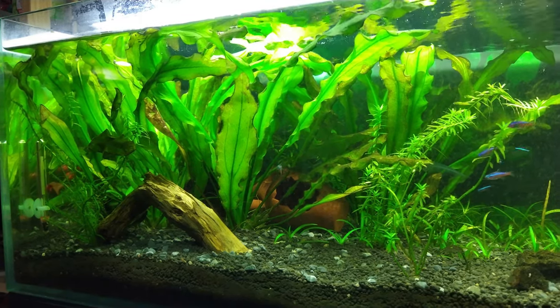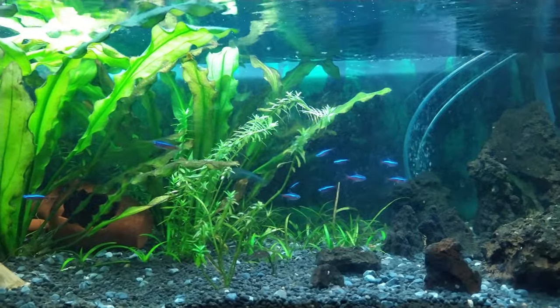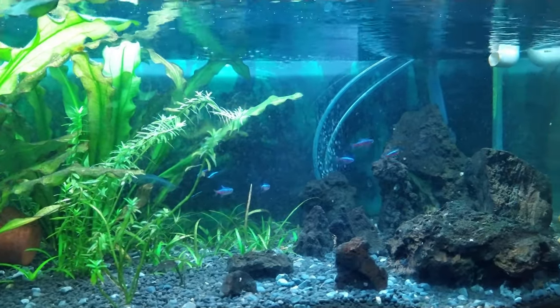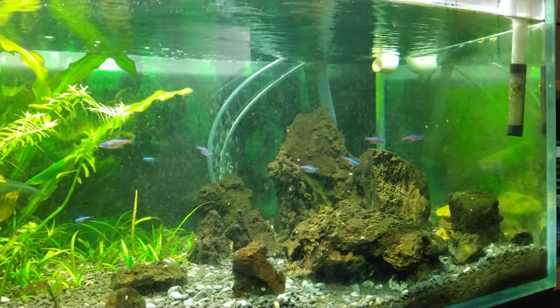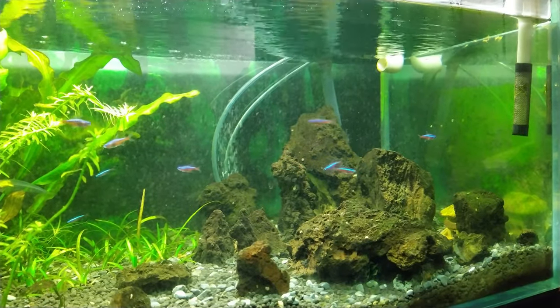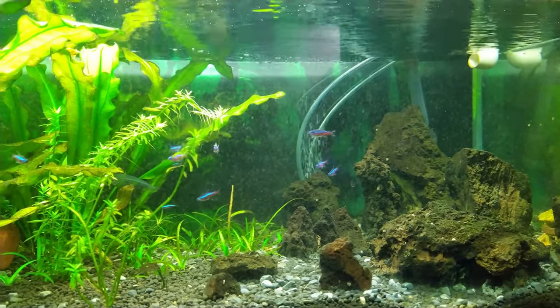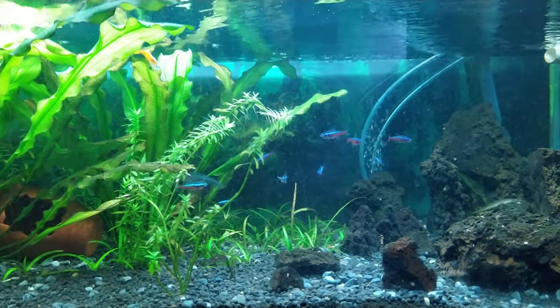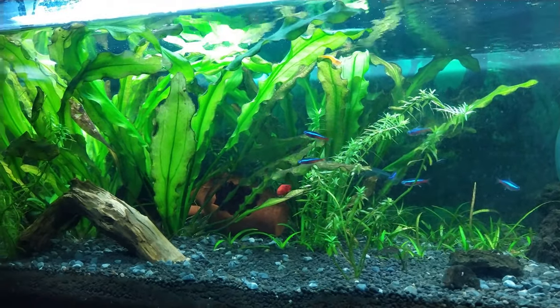Hi everyone, welcome to this little video I called 'What's in Your Tank?' — hopefully other people will share their videos too. I'm curious about what people have in their tanks. I'll have to excuse the dirty glass and all the algae growing in my tank; it's just a quick overview.